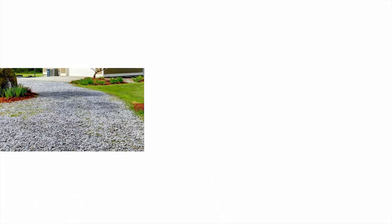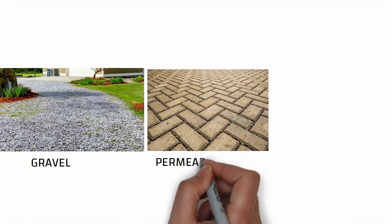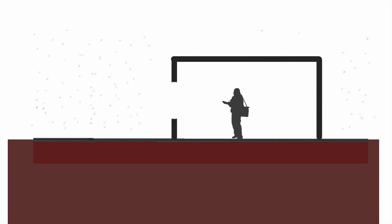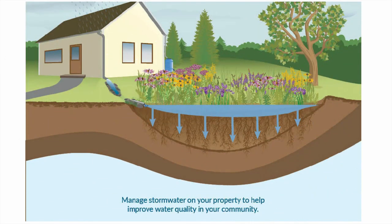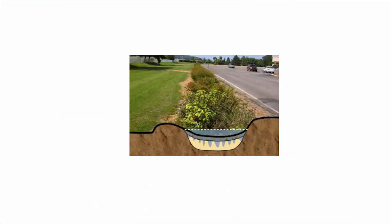Permeable surfaces. Use permeable materials such as gravel, permeable pavers, or porous concrete for walkways, driveways, and patios. This allows rainwater to infiltrate the ground, replenishing the water table and reducing stormwater runoff. One fantastic way to incorporate permeable surfaces is by creating a rain garden. These gardens are designed to capture and absorb rainwater, preventing it from becoming runoff.